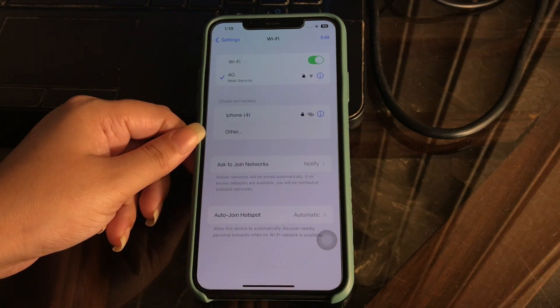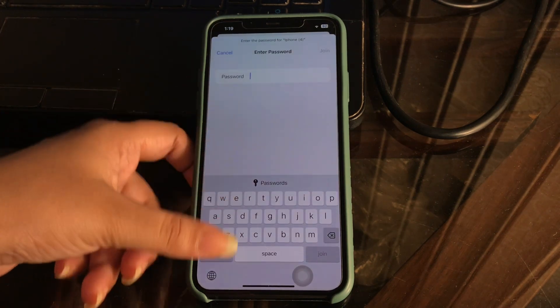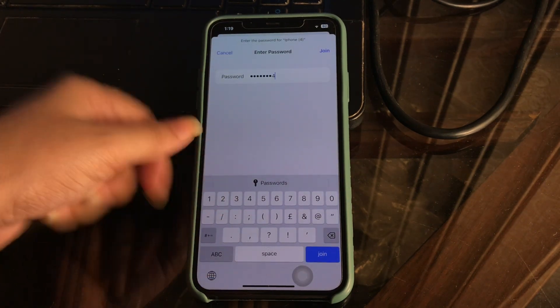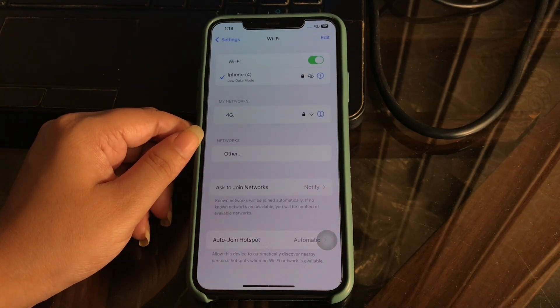To reconnect, tap on the Wi-Fi network on the Wi-Fi page, then type your password and tap Join. You can then start using Wi-Fi without getting disconnected.